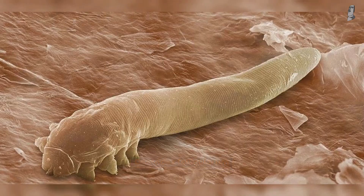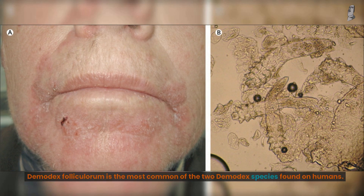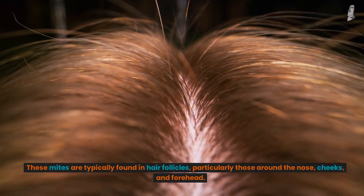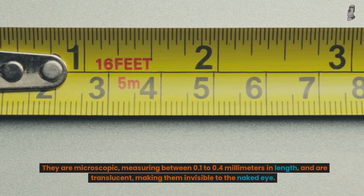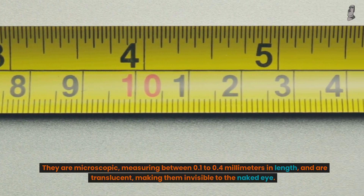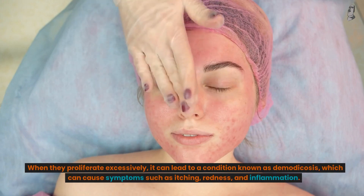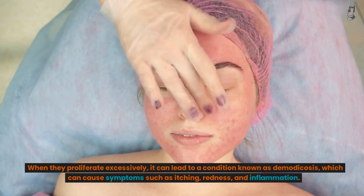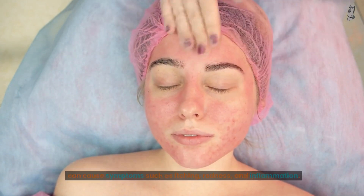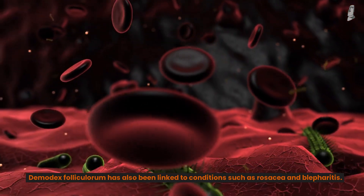Demodex folliculorum is the most common of the two Demodex species found on humans. These mites are typically found in hair follicles, particularly those around the nose, cheeks, and forehead. They are microscopic, measuring between 0.1 to 0.4 millimeters in length, and are translucent, making them invisible to the naked eye. When they proliferate excessively, it can lead to a condition known as demodicosis, which can cause symptoms such as itching, redness, and inflammation. Demodex folliculorum has also been linked to conditions such as rosacea and blepharitis.